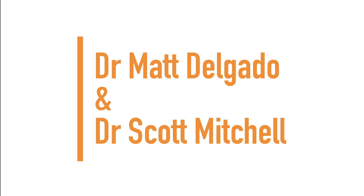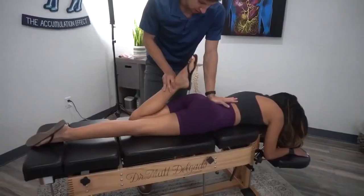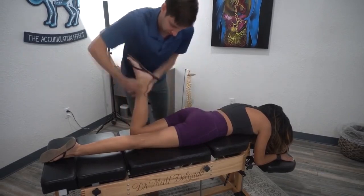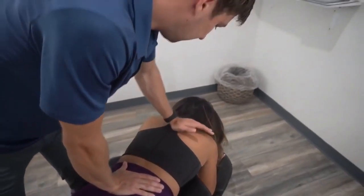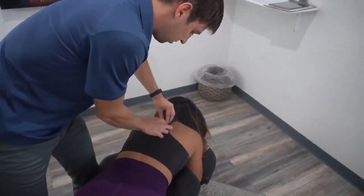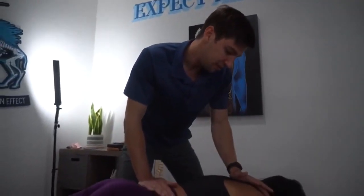Next up we have Dr. Scott Mitchell and Dr. Matt Delgado. Any pressure when I bring that leg up? How about when I bring the leg out? Up through the shoulder blades there's almost no motion and it's really stiff. Any tenderness in here for you, Nicole? This is related to the jaw and where most jaw problems even come from. Bend your right ear to your right shoulder — now the left ear to the left shoulder. Do you feel how much easier that is to your left?